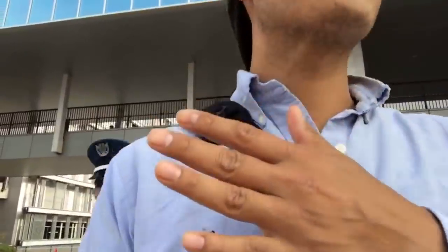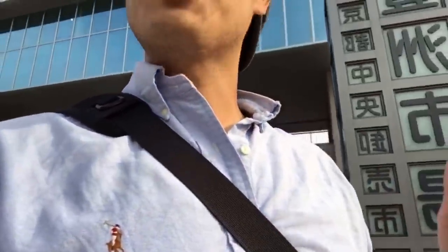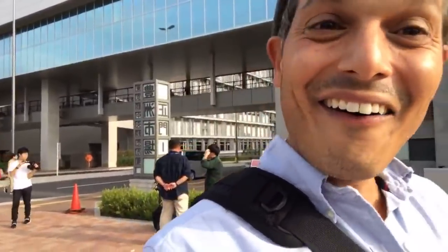So we cannot walk in this direction, and you apparently cannot take pictures either. That guy was so angry at me. I got a little bit angry too, but I told him: look, if you just tell me, I can tell my viewers not to go into that area.